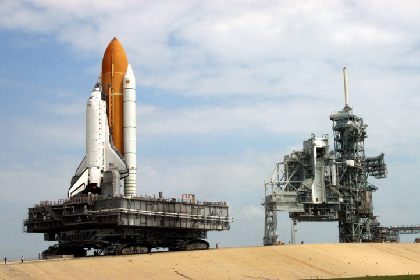During the Shuttle era, the structures at the Kennedy Space Center Launch Complex 39 pads included a rotating service structure that was moved in place around the shuttle stack for the period of time that the spacecraft sat on the pad prior to launch, usually several weeks.